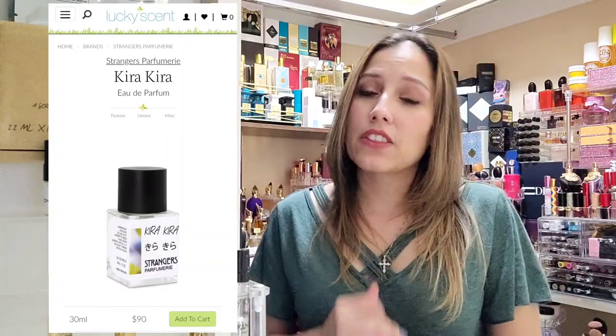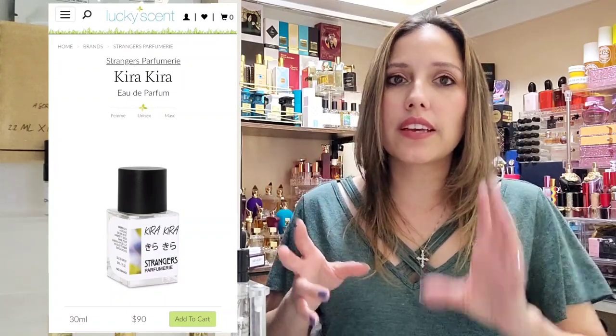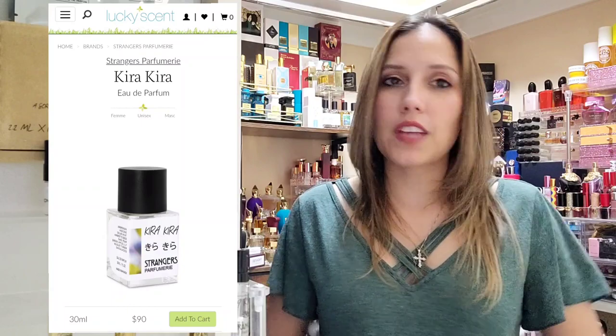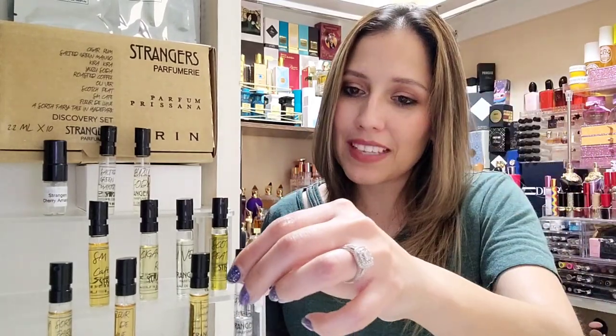That description is from the Lucky Scent website, where you can purchase any one of these bottles in this discovery set. A 30ml bottle will run you $90 on the site. The original site — Prim Lomros is the perfumer — is not taking orders at the moment, so if you want to get a hold of these, Lucky Scent is your best bet right now.